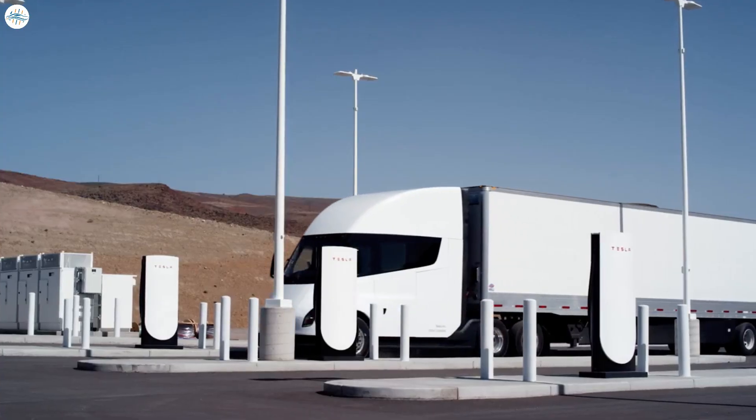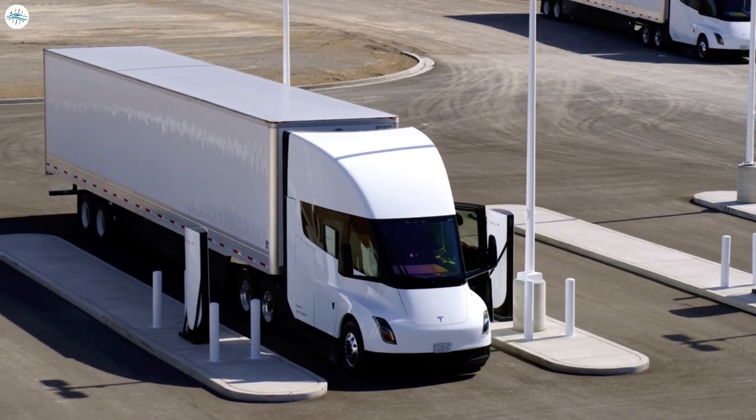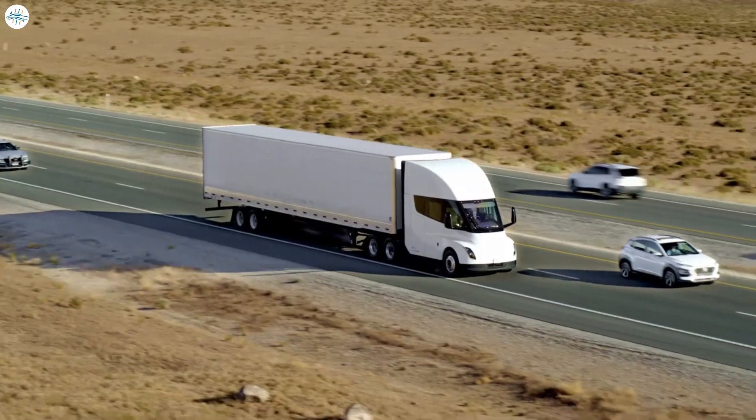Despite the massive battery, it can be recharged quickly, thanks to the 1,000-volt architecture of the Semi and the 1-MW-plus DC fast charging capability of the Mega Chargers.